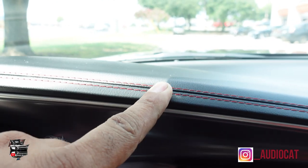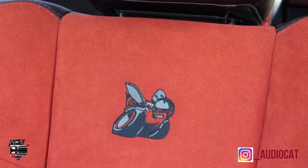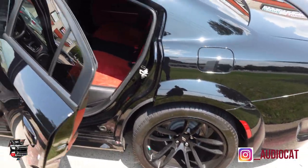Look at this, y'all — red stitching on the doors, red Alcantara, custom logos. It is a beautiful car. How old are you, Jacoby? 21. 21 and accomplishing dreams. You know how many people wish they could accomplish this at 40 years old and you're doing it at 21? That's a gift. God has been good to you. Can you say amen? Congratulations on everything.